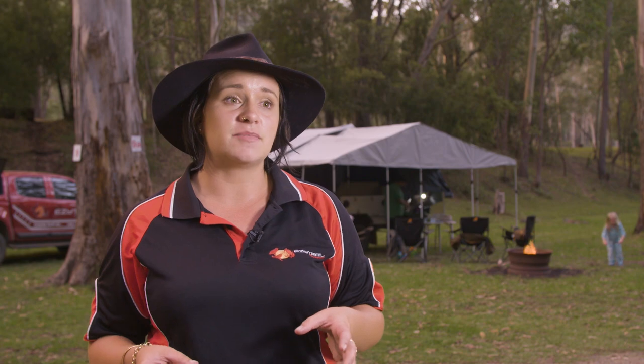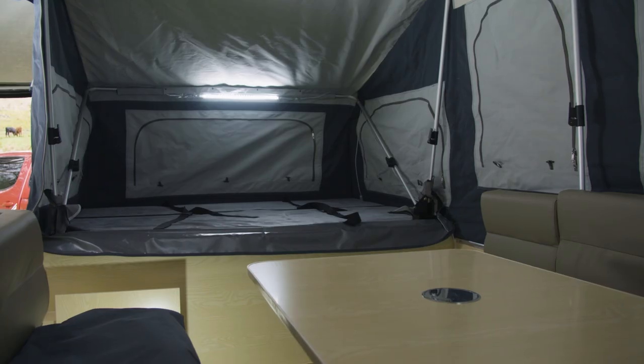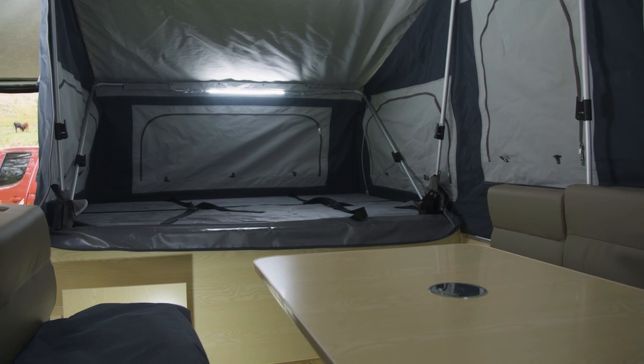The Lincoln LX is best suited to families as it's got dual beds, a huge living area, and an ample amount of space for storage.